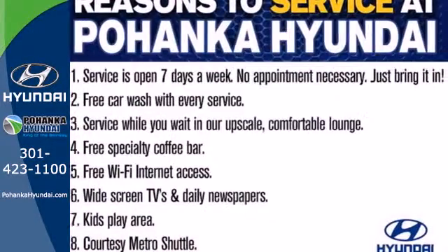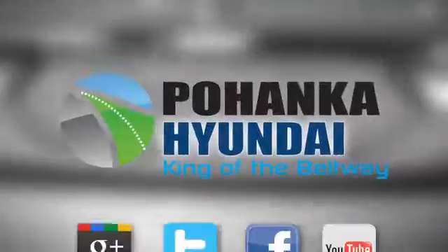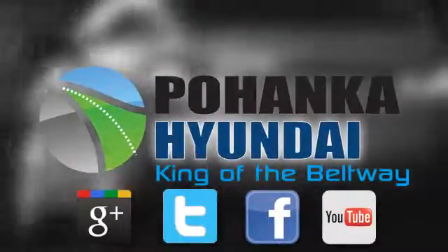There's never been a family sedan quite like this. Come in today for a test drive. Visit Pohanka Hyundai, King of the Beltway, today.